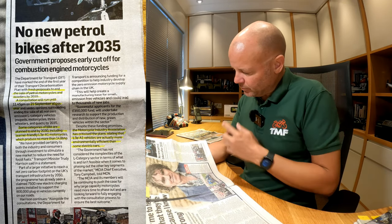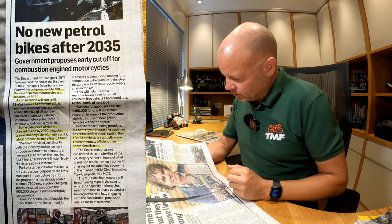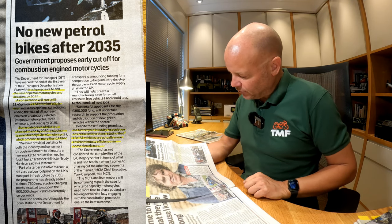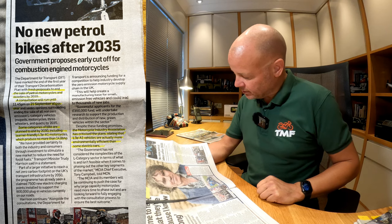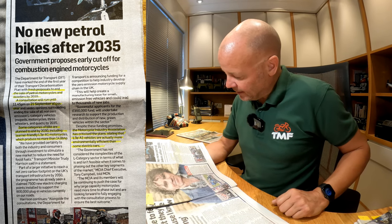No new petrol bikes after 2035. The UK government has proposed ending the sale of petrol motorcycles and scooters by 2035, with a consultation running until 21st September. Some categories, including L3E A1 learner-friendly motorcycles producing no more than 14.8bhp — the classic 125s — are planned to end by 2030. The Motorcycle Industry Association has criticised the plans, stating that L3E A1 vehicles are actually more environmentally efficient than some electric cars. There's a follow-up story in the next paper on this one.